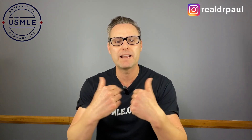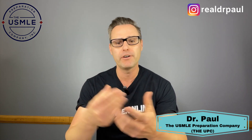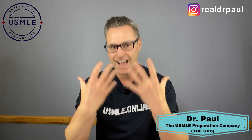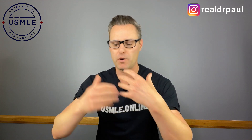Hey everybody, welcome back to another episode. My name is Dr. Paul. Today I want to talk to you about something super important when it comes to preparing for your Step 1 or Step 2 CK exam, and that is being intentional with absolutely everything you do — from your big picture goal to your short-term goals to what you're going to do tomorrow or today.